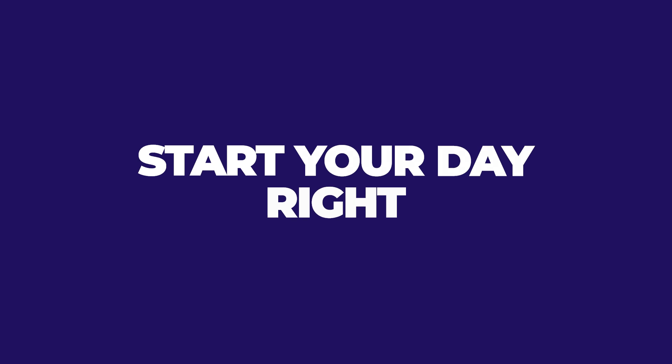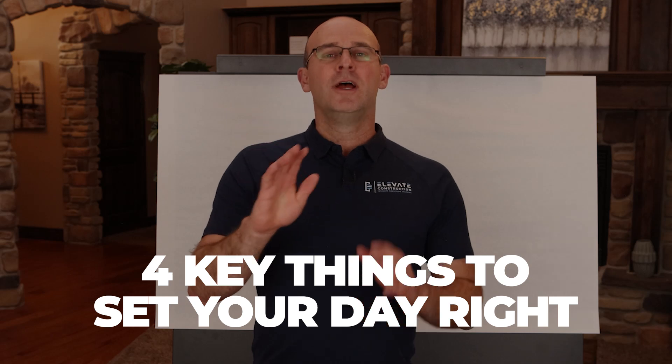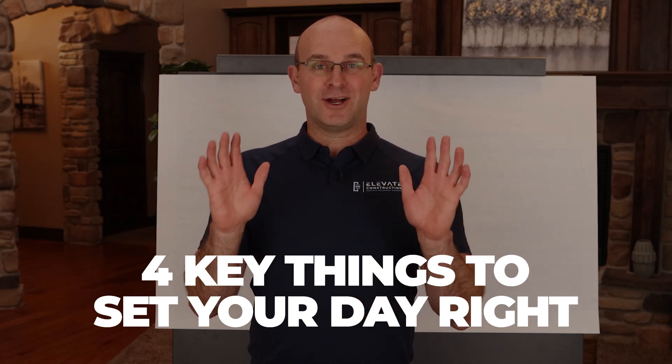One of the first things I want to suggest when you're setting up your day is to start it off right. There's quite a bit of research that goes into this, so let me give you four key things that you can do to really set your day off right.